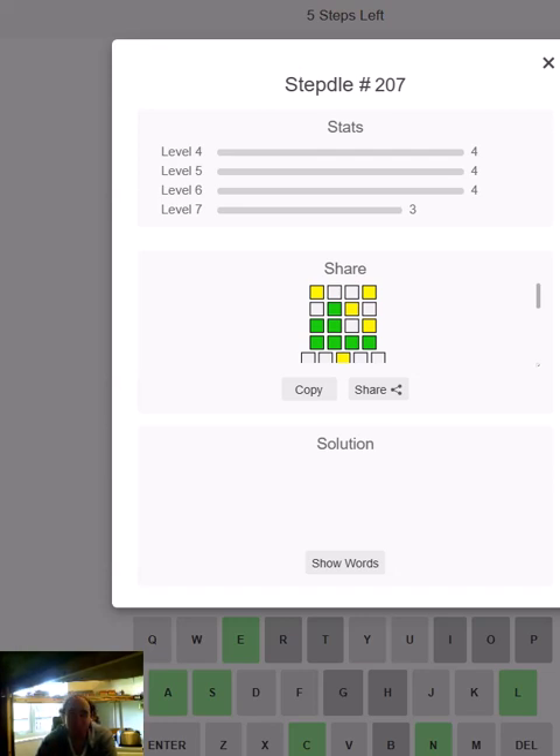That's the step tool puzzle for today. Thank you for watching. And now, go and have a fight with your sibling. Bye for now.